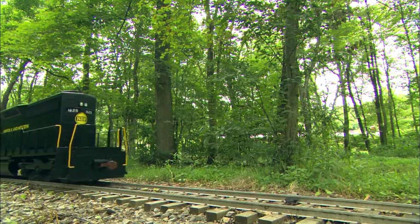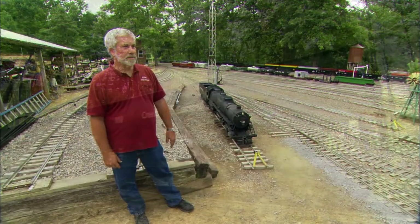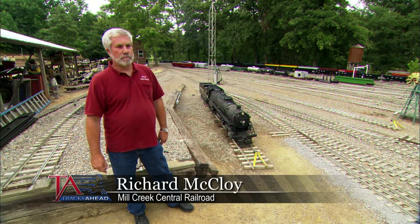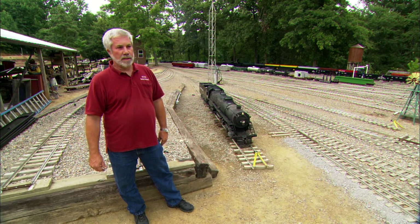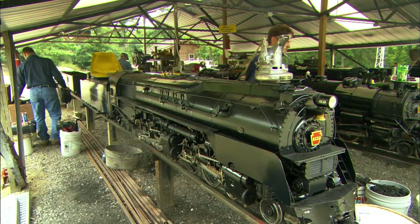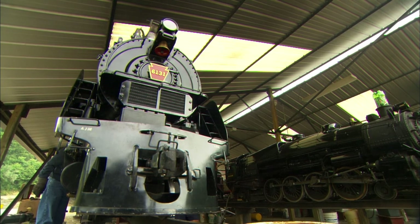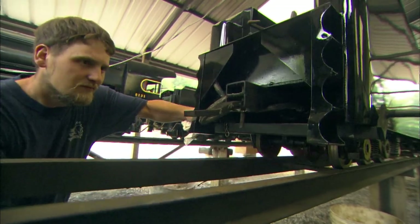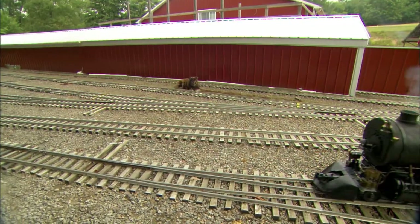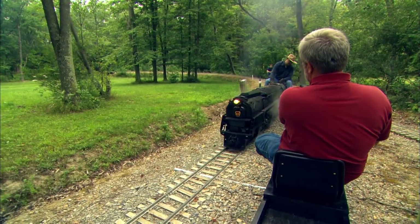Dick McCloy has always been into trains — first Lionel, then H.O. — but his model railroad layouts just kept getting bigger and bigger. This model train, which rolls through his 34-acre property in Southeastern Ohio, is so big you can actually ride on it. Since he always liked trains, Dick was going to different meets featuring live steam, and at a club meet in Northeast Ohio he found a steam engine for sale. He bought it in 1989, and that got him started in 7½-inch gauge — 7½ inches between the rails, basically 1/8 scale, 1½ inches to the foot. He was able to locate a piece of property and build a railroad on it, and with the help of people from around Ohio, Michigan, and Pennsylvania, they've been able to build their dream.